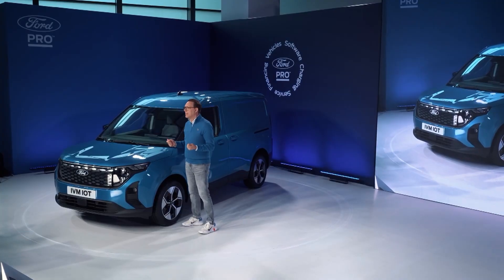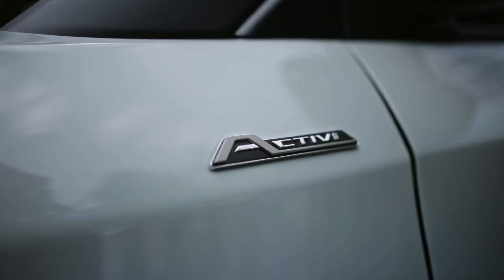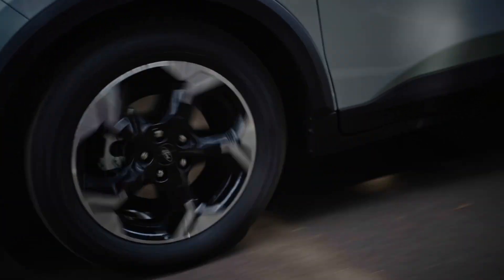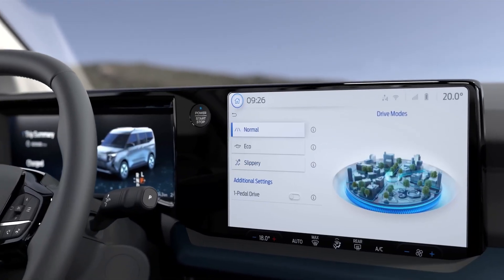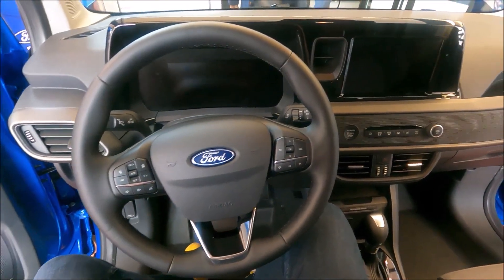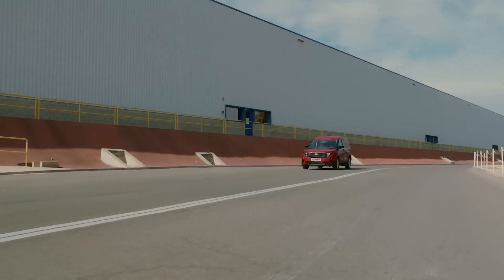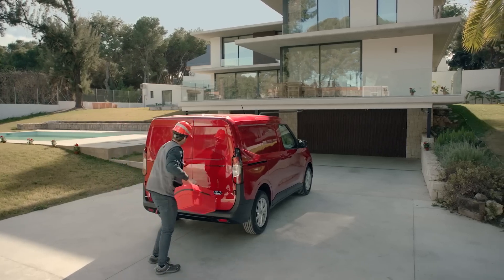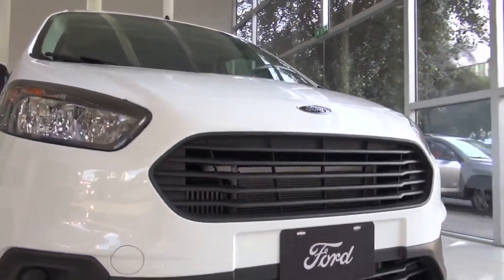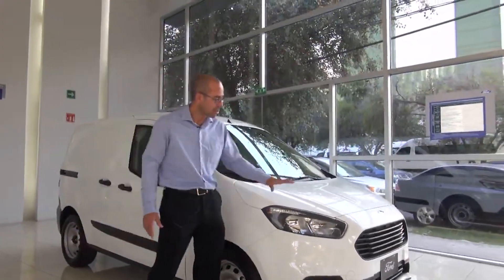The e-Transit Courier is powered by a robust 100-kilowatt motor, promising a smooth ride, and the one-pedal driving capability is like having the world at your toe tip. Though full performance and range details are kept under wraps for now, the reveal is set to be a showstopper closer to launch. It can fast charge up to 100 kilowatts — imagine adding 87 kilometers of range in just a 10-minute coffee break, going from 10% to 80% charged.